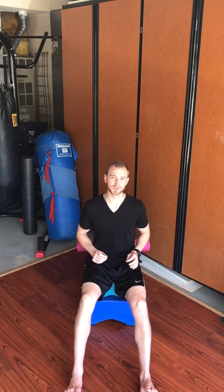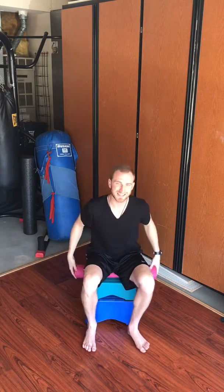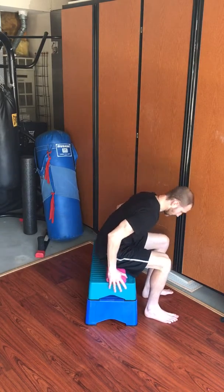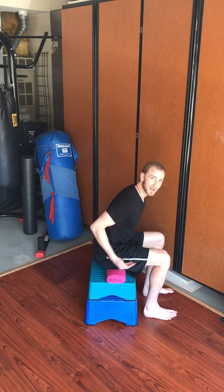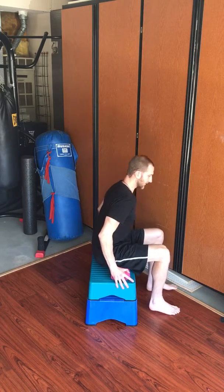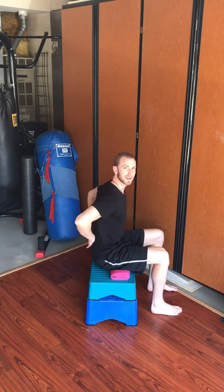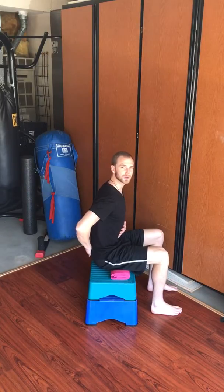Another strategy you can use involves a tool. You can roll up a towel — right here I've got a yoga mat — and you want to sit on it in a specific spot so that we can keep the back in a neutral position. You're going to sit on it right underneath your sit bones and forward, not back here but forward like this.